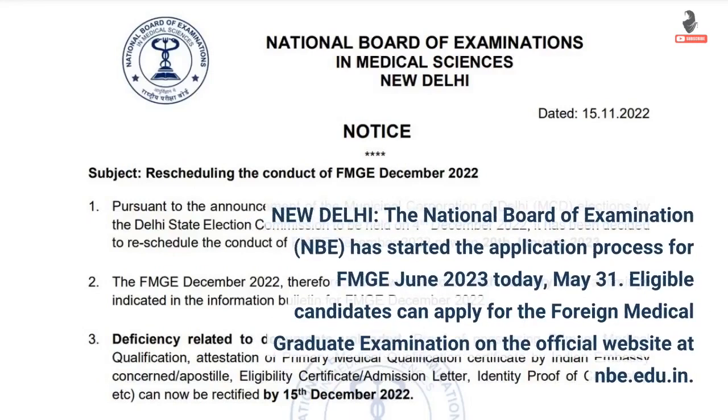New Delhi — the National Board of Examination, NBE, has started the application process for FMG June 2023 today, 31st May. Eligible candidates can apply for the Foreign Medical Graduate Examination on the official website at nbe.edu.in.